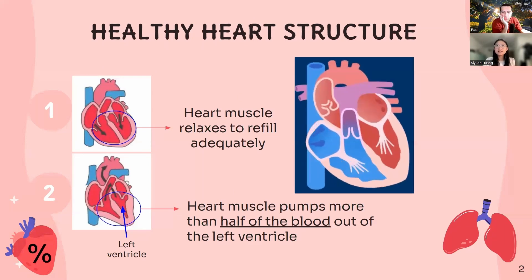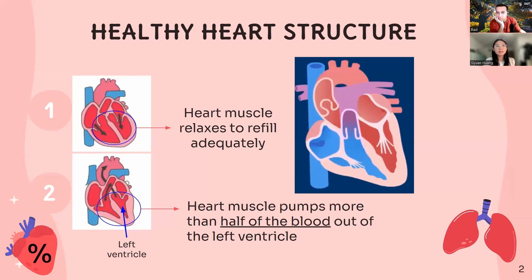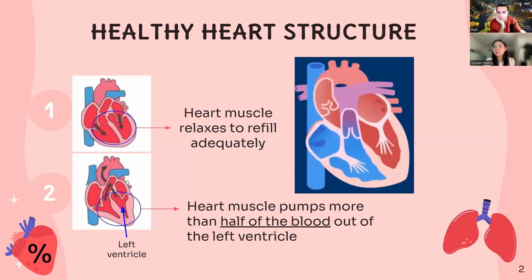As you can see in the left heart, a healthy heart is able to relax just enough to adequately refill with blood after every heartbeat. A second component of a healthy heart is its ability to pump at least half of the blood in its left ventricle to the rest of the body.